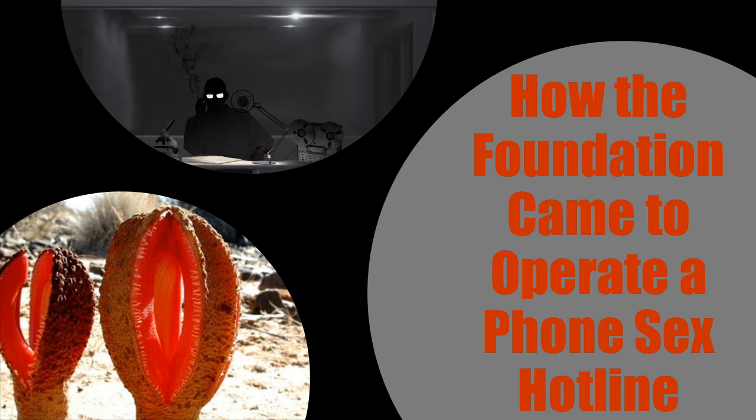Welcome to Declassifying the Paranormal. Here we reveal the secrets that sinister organizations attempt to conceal from the world — objects and entities that could shake the very foundations of what we think is, and is not, possible. Today we have secured documents belonging to the SCP Foundation and will reveal to you the nature of SCP-3171.